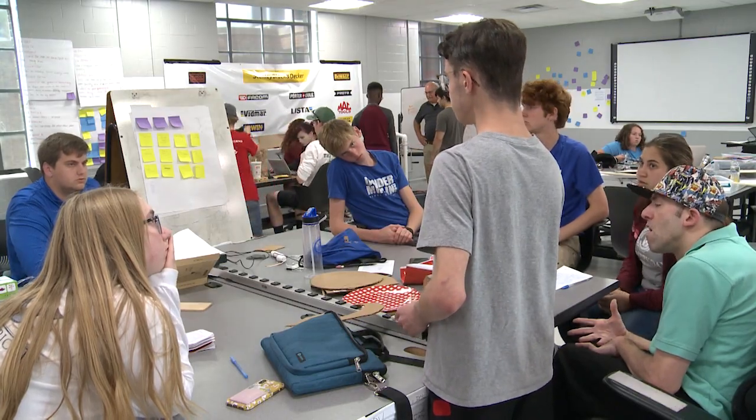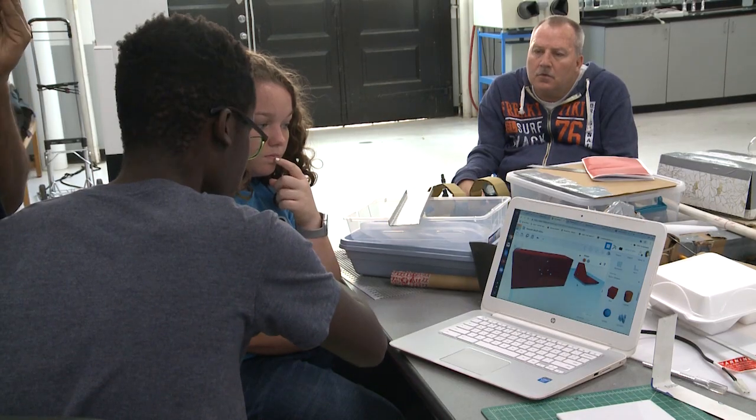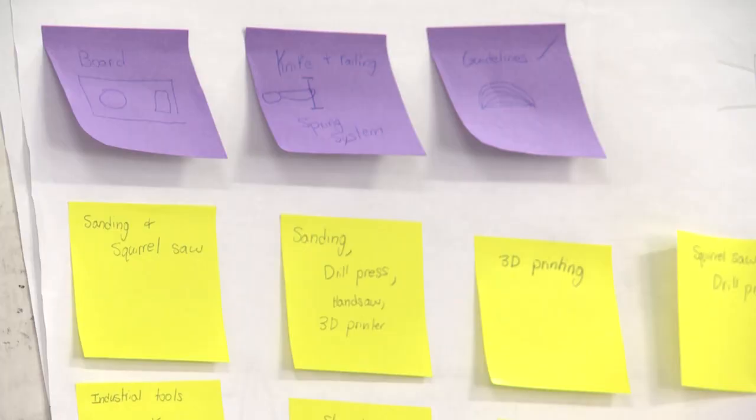"It's important because we're going to help someone improve their everyday life and save time." Design the Future was launched four years ago at Stanford as a way to combine empathy, engineering, and public service for high schoolers. UofL is its first partnering school outside California.